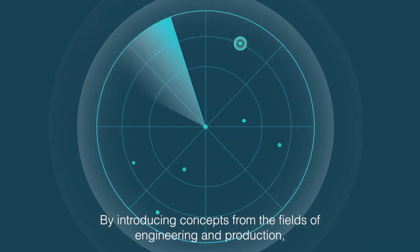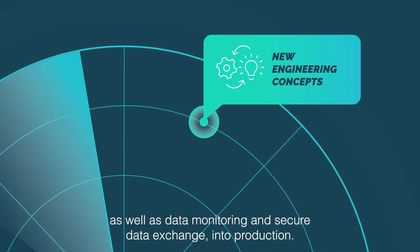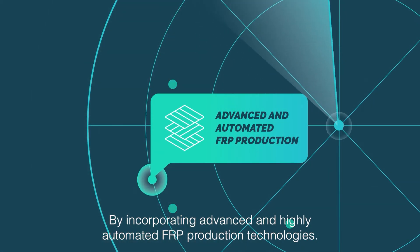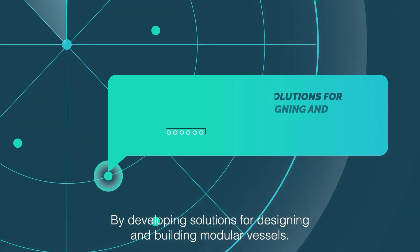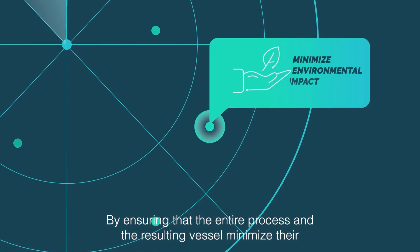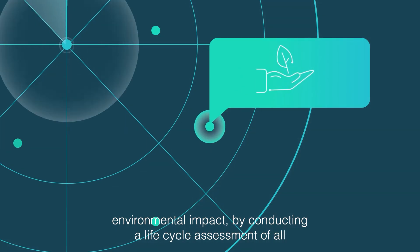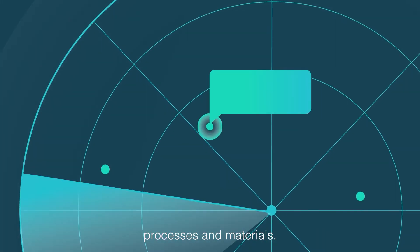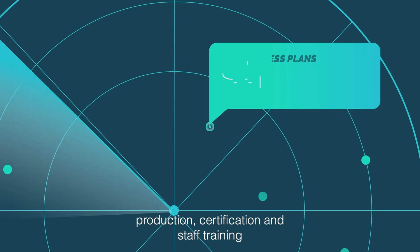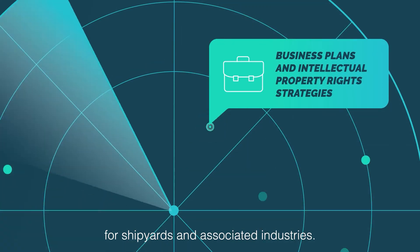By introducing concepts from the fields of engineering and production, as well as data monitoring and secure data exchange into production. By incorporating advanced and highly automated FRP production technologies. By developing solutions for designing and building modular vessels. By ensuring that the entire process and the resulting vessel minimise their environmental impact through a lifecycle assessment of all processes and materials. By providing guidelines for design, production, certification and staff training. By developing business plans and intellectual property rights strategies for shipyards and associated industries.